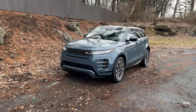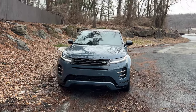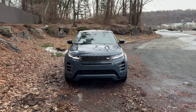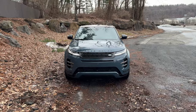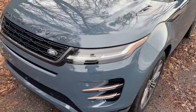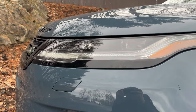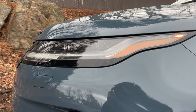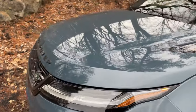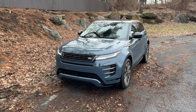Up front, we have the same new face that we saw on the Velar, the larger sibling to the Range Rover Evoque — a slimmer, more streamlined, almost minimalist-style grille. We also have new pixel LED headlights on this Evoque, which are upgraded and look a little more streamlined, more premium and modern than before. We have signature daytime running light elements at the lower end with those new LED elements inside.